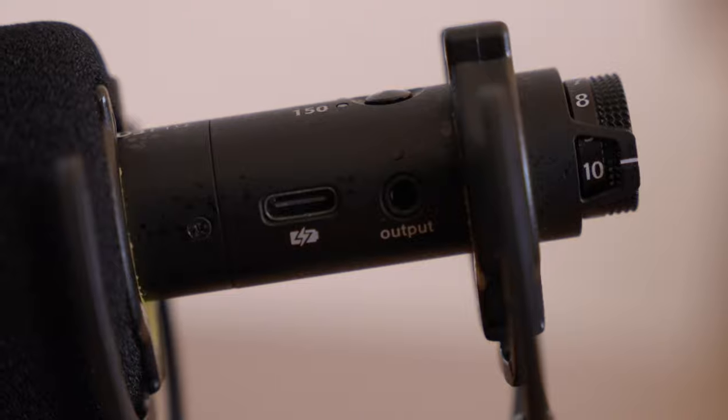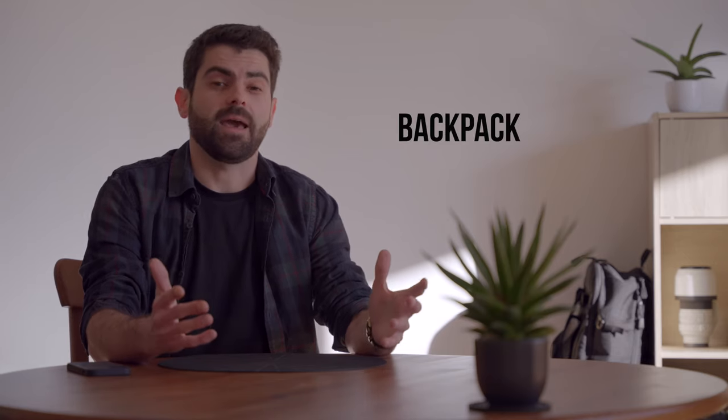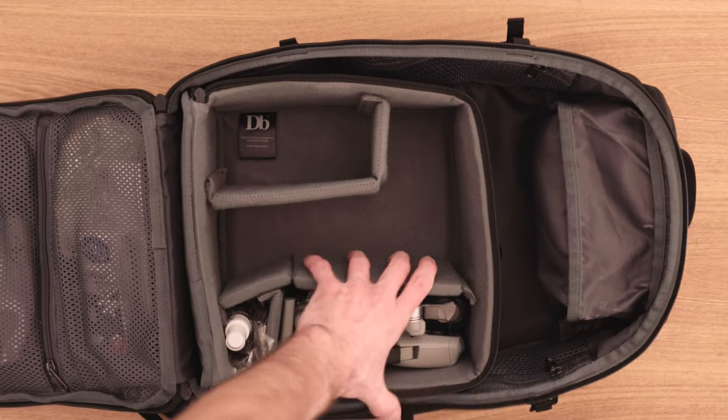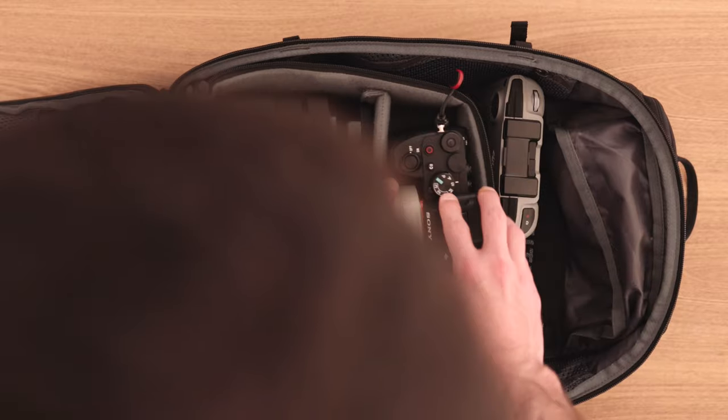My audio setup hasn't changed — I use a shotgun mic, the Deity D3 Pro, which is mounted just out of frame right now, and I also have a lav mic from Power Device which works great. My backpack hasn't changed either — it's the Douchebags backpack, the 21-liter version. It's really light, small enough to fit everything I need, everything stays safe, and I've had it for more than a year now without looking to change it anytime soon.